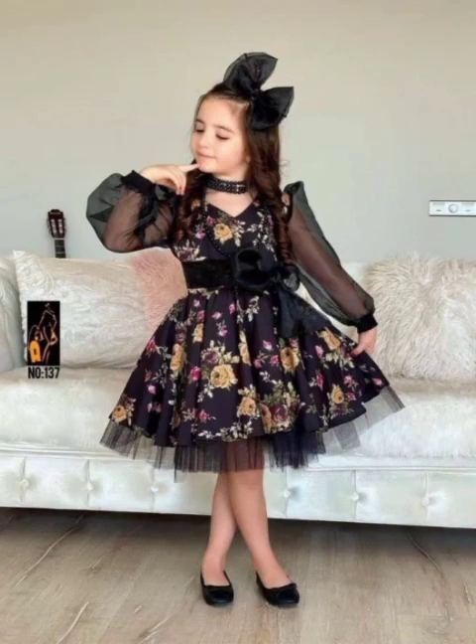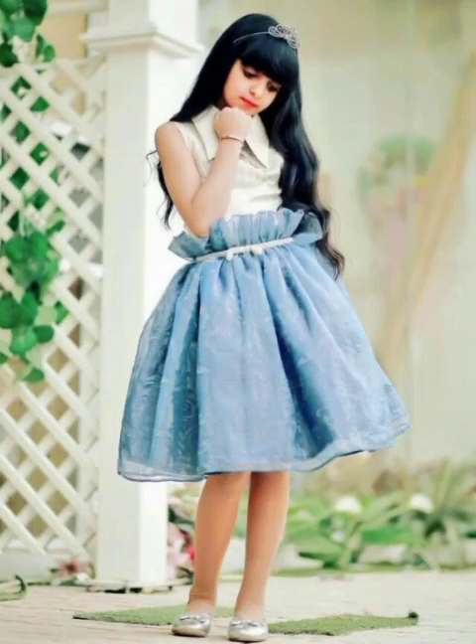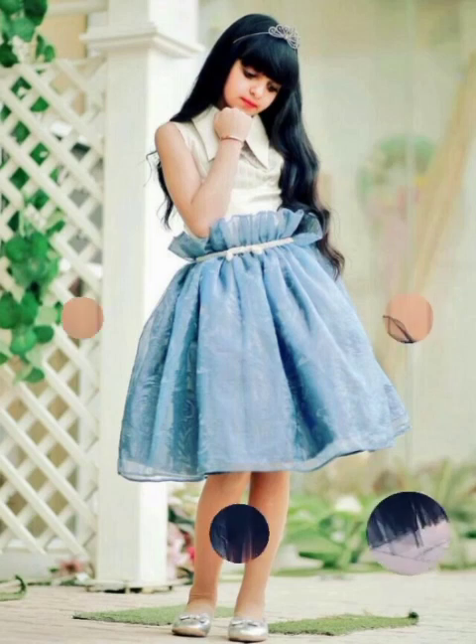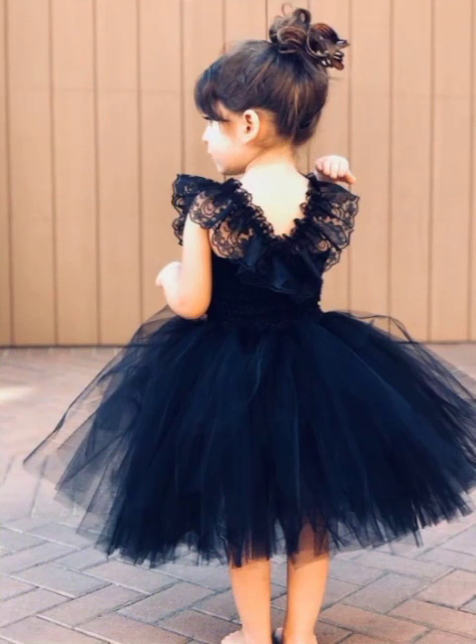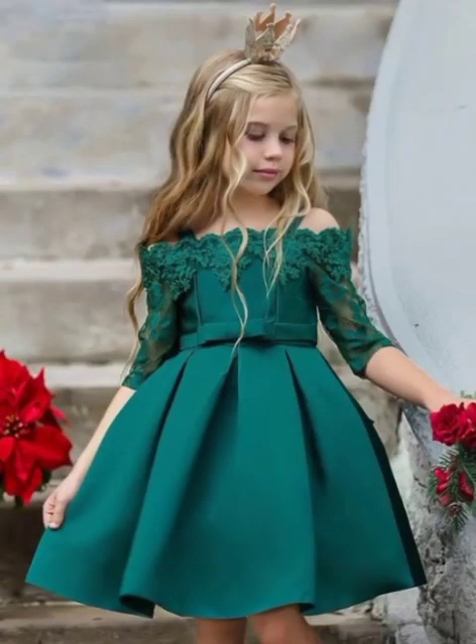Some images and pictures of baby frocks are shown here. It all depends on your children and which design you like. Every mother wants the best for her kid, and if you know how to stitch, you can make any type of frock for your baby that you want.